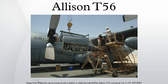See also — Related development: Allison T-38, Allison T-40. Comparable engines: Bristol Proteus, Ivchenko AI-20, Lycoming T-55, Napier Eland, Rolls-Royce Tyne. Related lists: List of Aircraft Engines.